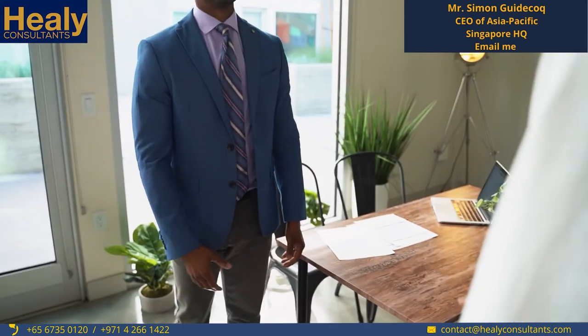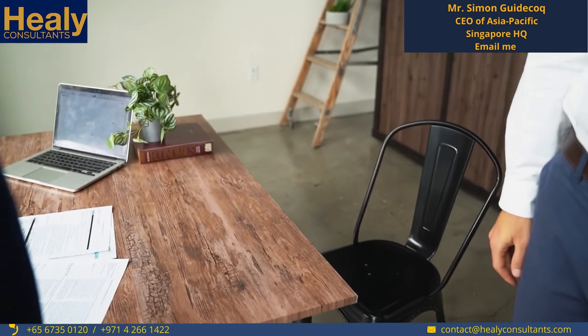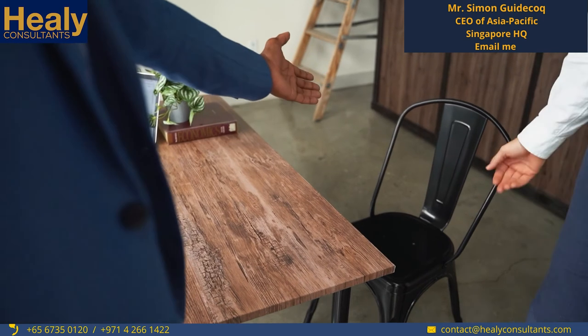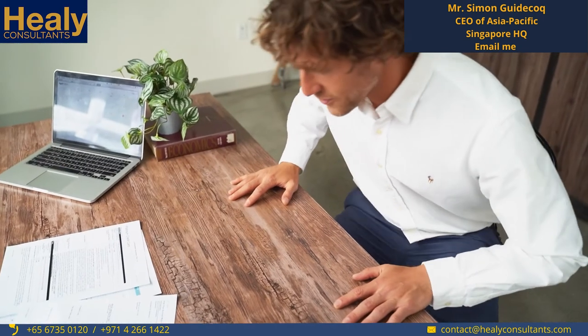Once that's done, we reserve the company name on behalf of our clients and draft all the incorporation forms, sending them via HelloSign for e-signature. Once the company name is reserved and we have all signed forms, we submit an application to ACRA for company registration. Usually within one to three days the company is incorporated, and we can provide all corporate documents — except the certificate of incorporation, which typically takes five working days to be issued by ACRA.